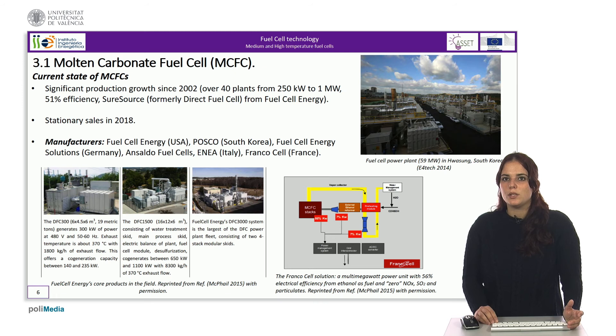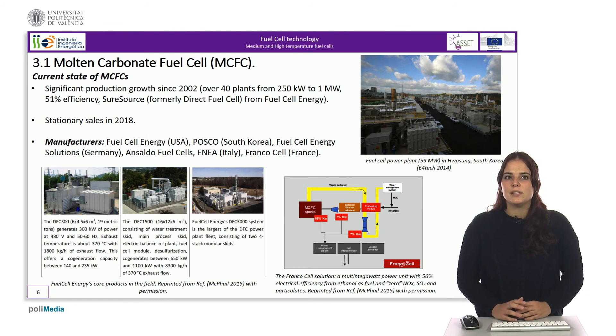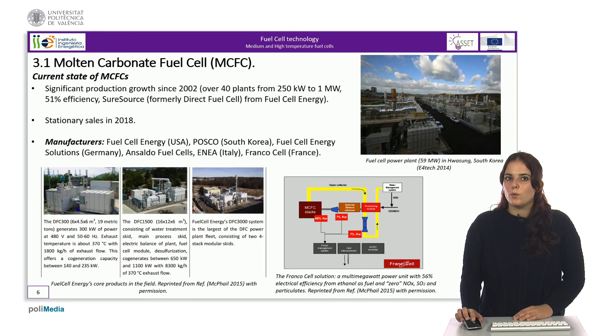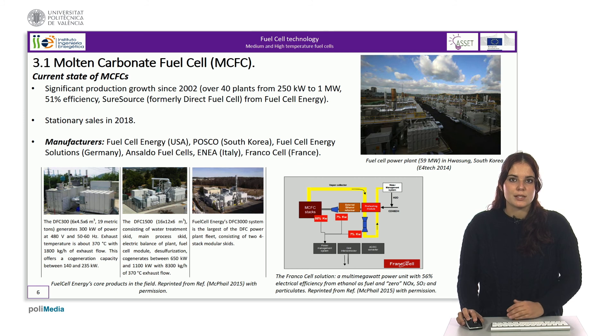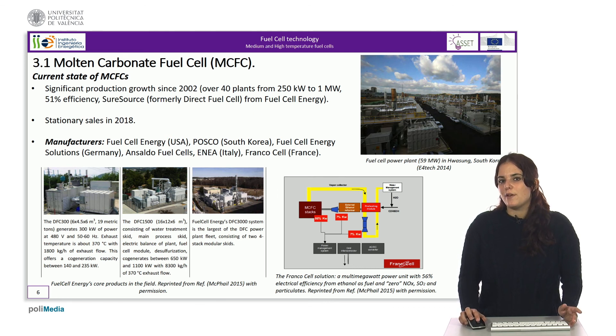Molten carbonate fuel cell technology is now mature and highly developed. Since 2002, many natural gas-fired power generation facilities have been built using fuel cell energy units. The company reports a plant efficiency of 51% without the use of waste heat, with sales in 2018 reaching 25 megawatts per year compared to 2017. The main manufacturers are Fuel Cell Energy in the USA, POSCO in South Korea, INEA in Italy, and Francocell in France, among others.